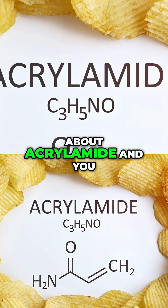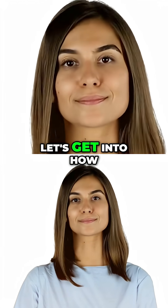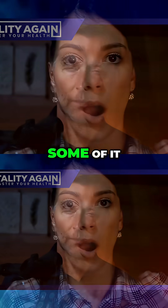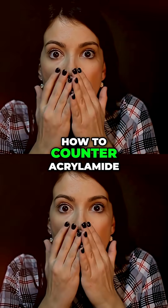Now that you know about acrylamide and how it's created, let's get into how to get it out of the diet, or even if you happen to accidentally consume some of it, how to counter acrylamide.